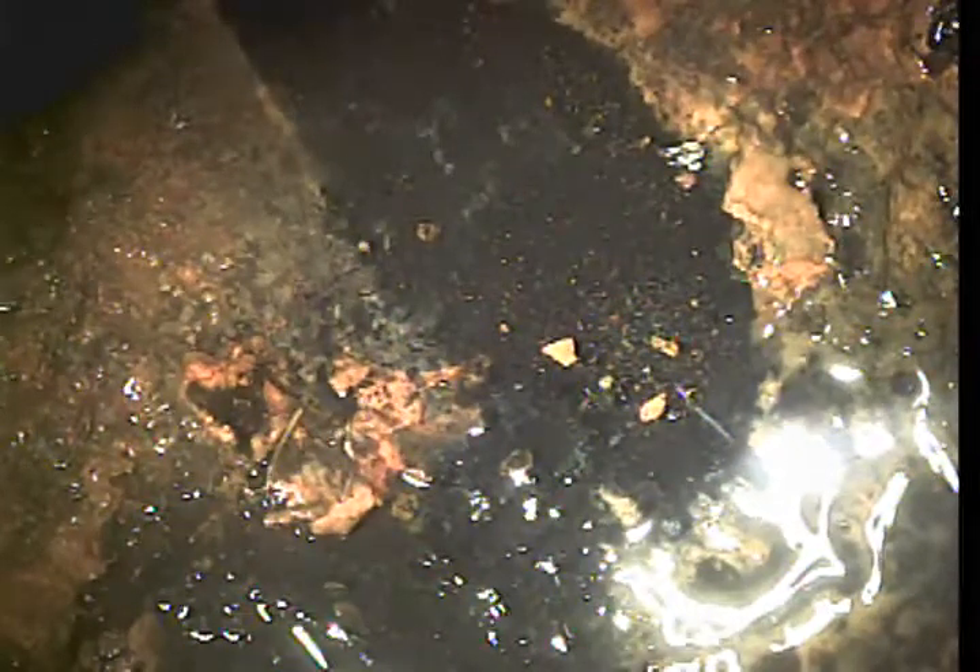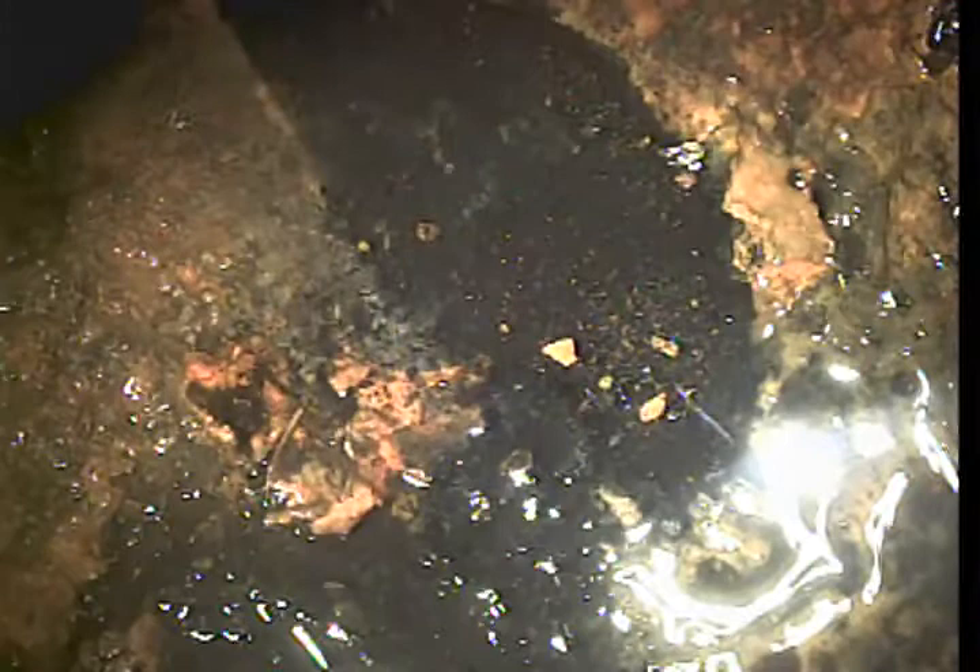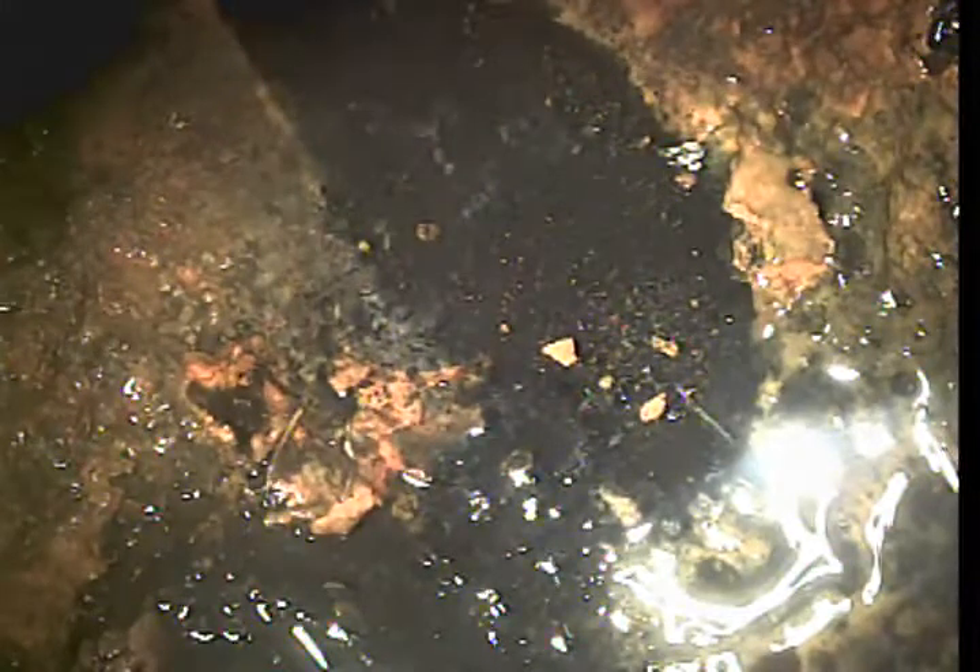Good morning, my name is David. I'm with Bulldog Reuter. Today's date is February 1st, 2020, and I'm about to perform a video inspection of the kitchen sink line of 7817 South Hillby Road here in Spokane,